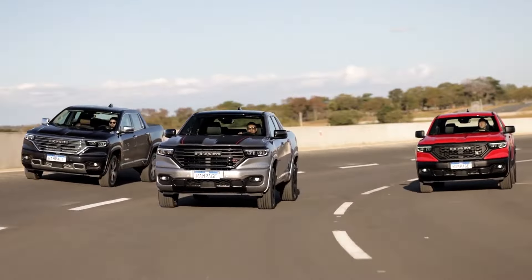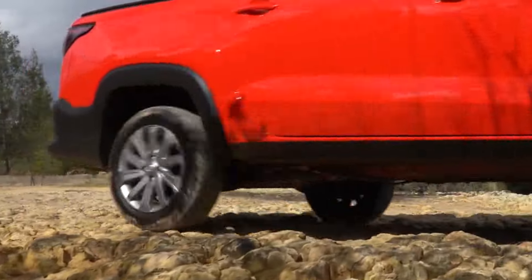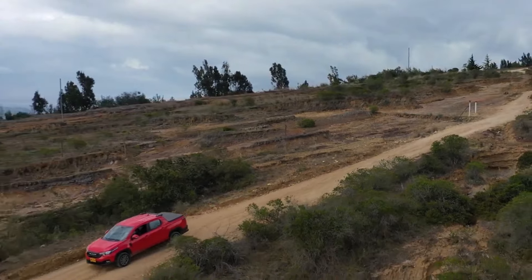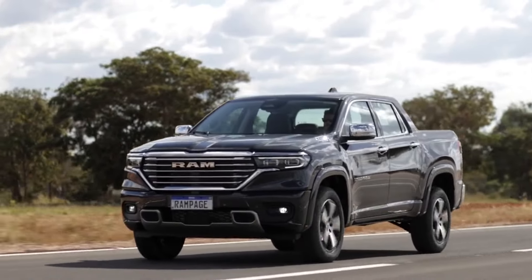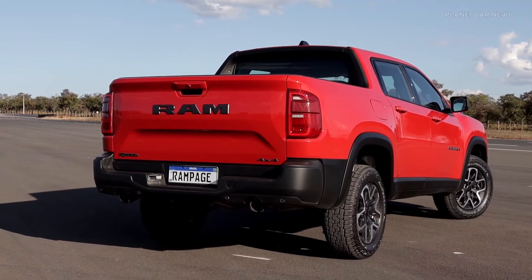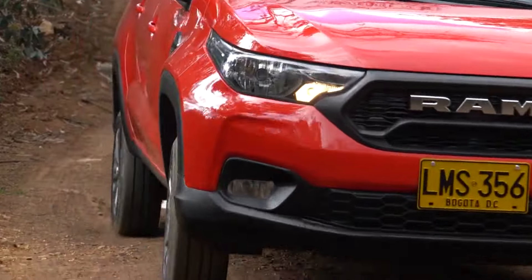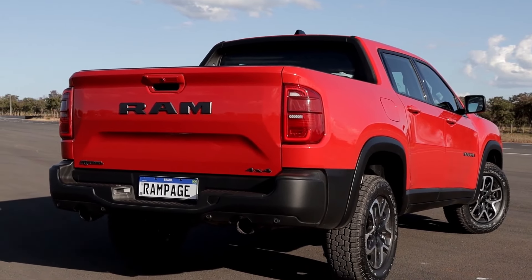The all-new Ram Rampage is expected to replace the existing Ram 700 that was sold outside the US. This Ram 700 is a small pickup truck based on a unibody chassis built by FCA, meaning this pickup uses a chassis that is used for building compact cars. In other words, the new Ram Rampage is expected to have the driving characteristics of a compact crossover. The unibody platform is an almost certain feature because on the images circulating online, you can clearly see there is no separation between the truck bed and the cabin — the bed and the body are one piece.